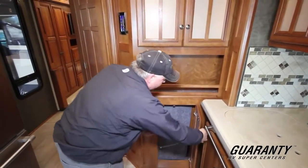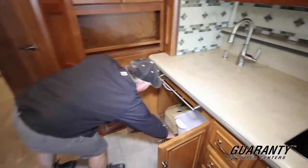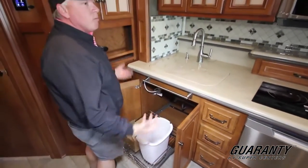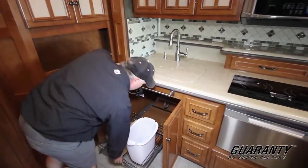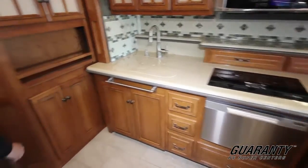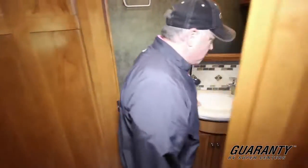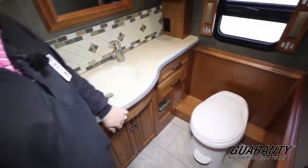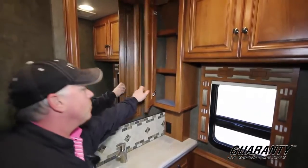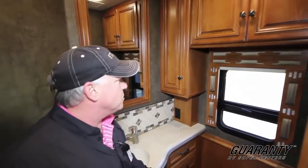There's a fold-down chair. Look at the rack they put on this to hold the garbage — that's just like your home. This would be perfect for full-time living. Good length. This is a bath-and-a-half model, with a nice porcelain toilet and built-in sink. Tons of storage. It also has dual-pane windows, which is nice — lots of nice insulation.